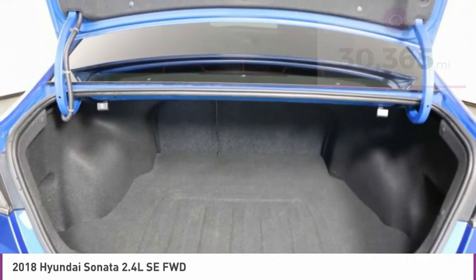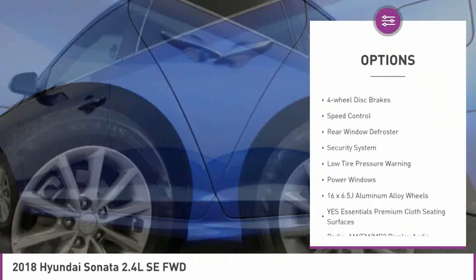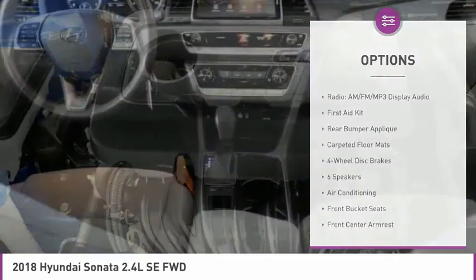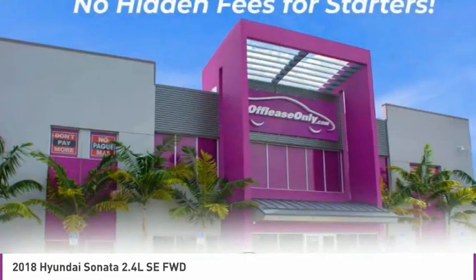Here are some of this vehicle's great options: electronic stability control, alloy wheels, brake assist, remote keyless entry, four-wheel disc brakes, speed control, rear window defroster, security system, low tire pressure warning, power windows.